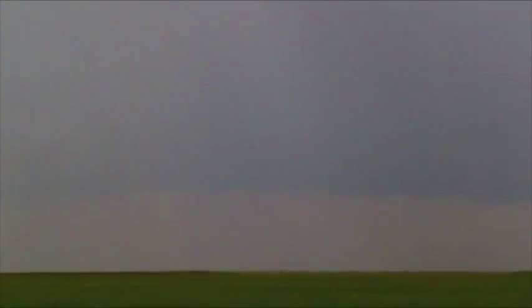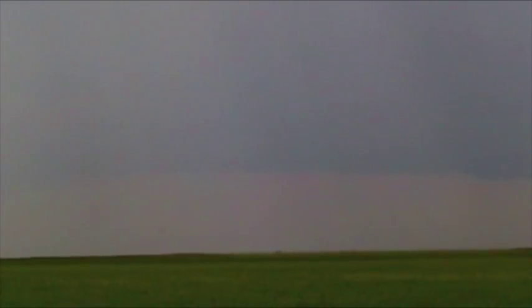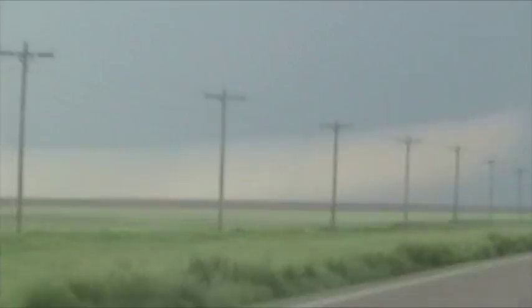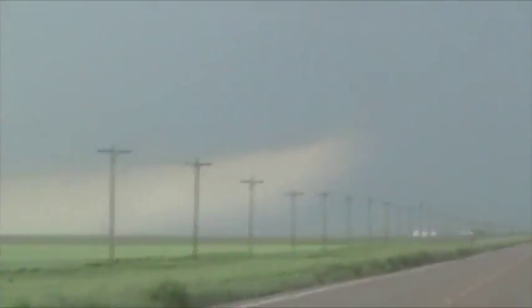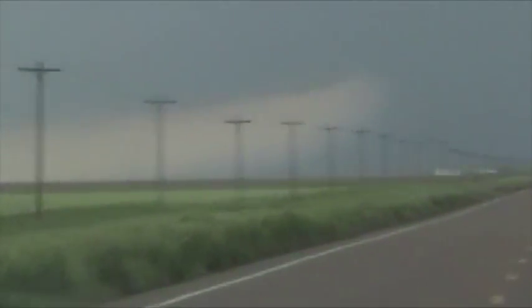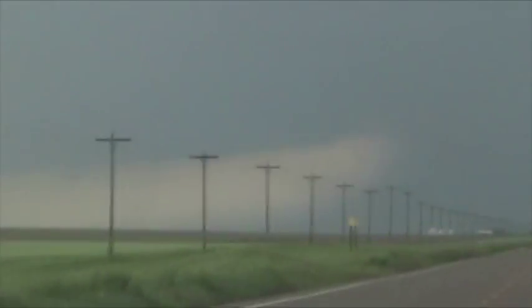It's right there, you see it? I can't tell either, I'm having a terrible time with the contrast. Still there — I got it, yeah, I got it. Jeff, another tornado west-southwest of Tribune. We're heading west on 96, all right, bye-bye.